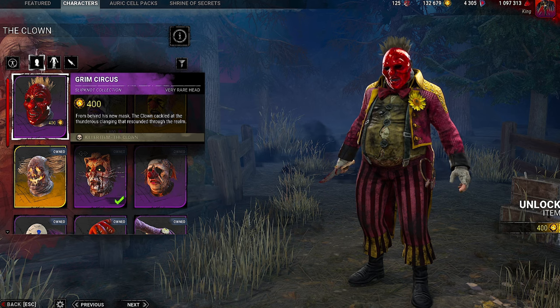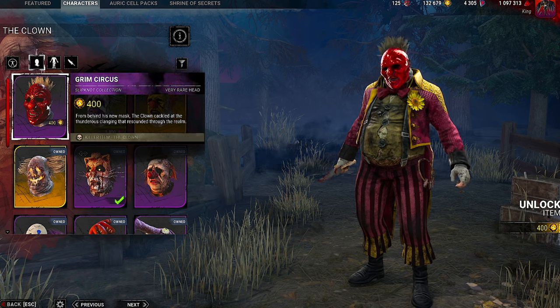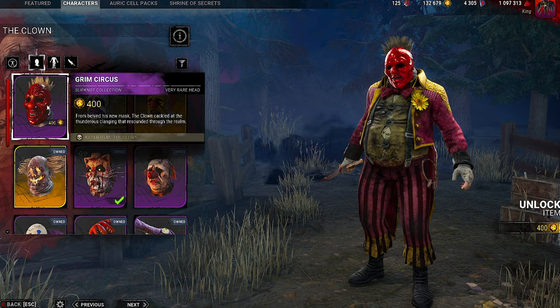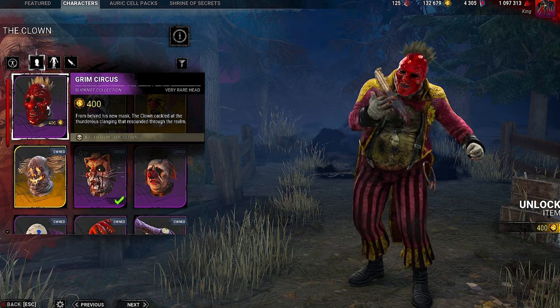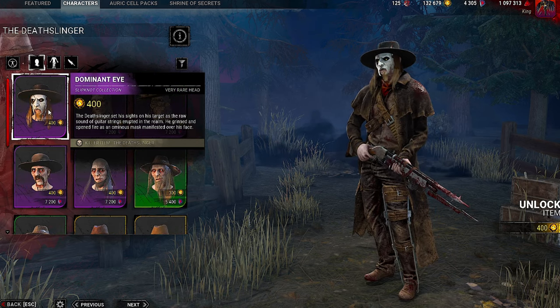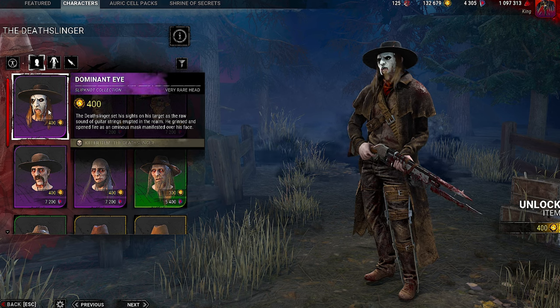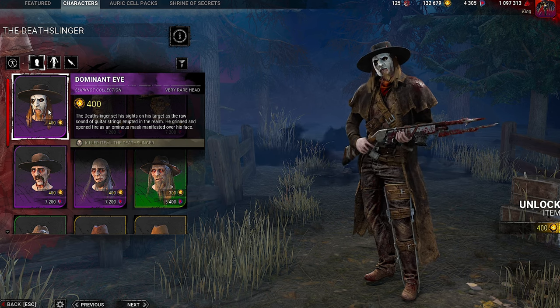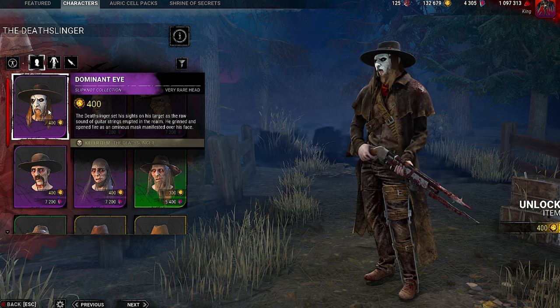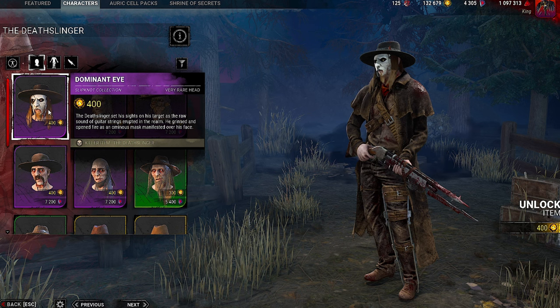Next up, we have the Grim Circus for the Clown. From behind the new mask, the Clown cackled at the thunderous clanging that resounded through the realm. The Deathslinger has the Dominant Eye — he set his sights on the target as the raw sound of guitar strings erupted in the realm. He grinned and opened fire as an enormous mask manifested over his face.